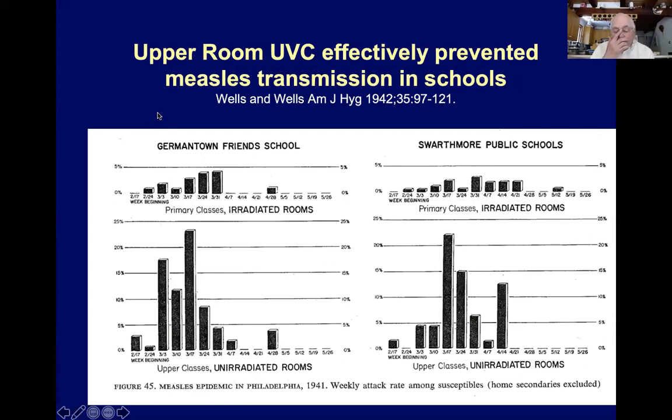This is data from Wells and Wells, 1942, showing in these histograms the cases of measles in two schools outside of Philadelphia — Germantown and Swarthmore public schools. The primary classes, which are more vulnerable to measles, were the classes that had the UV, while these were the controls. You can see there was a great reduction in measles among the classes in both schools where UV was in place. Upper room fixtures — there were high ceilings at the time and these were very simple fixtures aimed upwards.